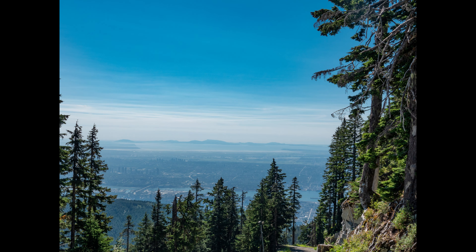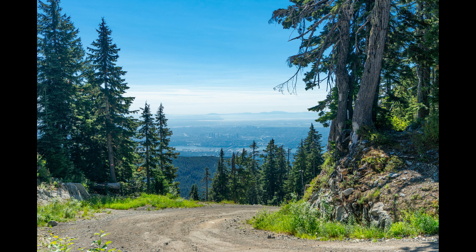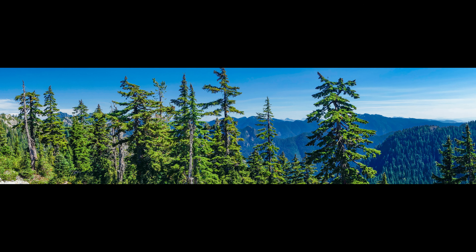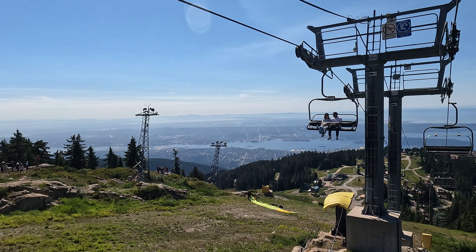No wonder it's very crowded. On a clear day like we had, Grouse Mountain provides a spectacular view of the city, the ocean and the surrounding mountains. If you have a nice day and you get to Vancouver, make sure you go up there and take a look around. One other thing to note is that the mountains way off in the distance to the south are in the United States.